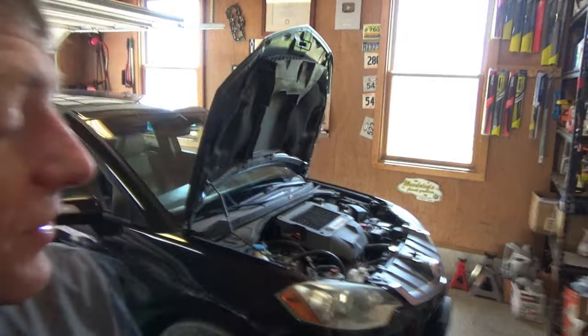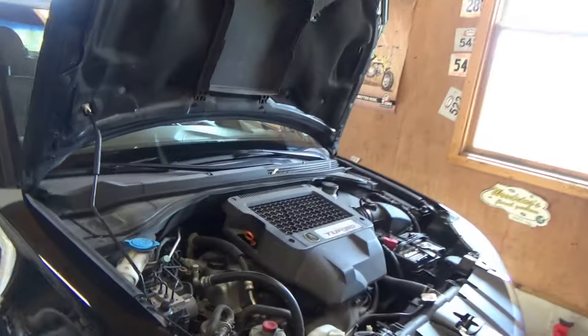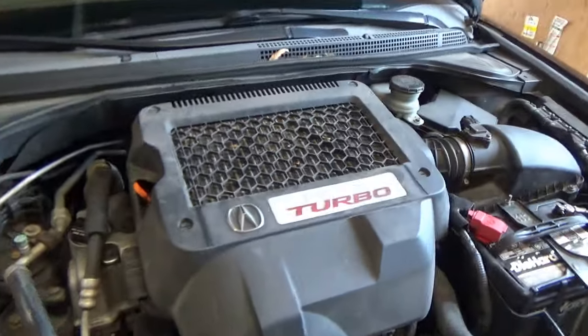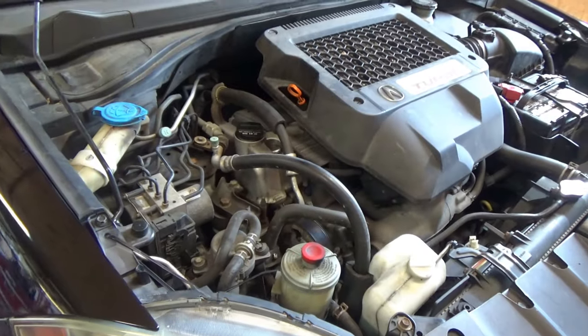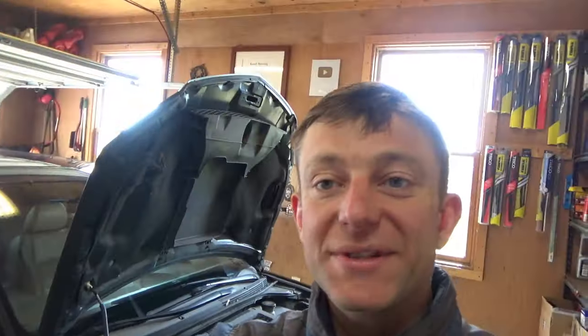Hi everyone, welcome back to Pine Hollow Outer Diagnostics. Today we have a 2007 Acura RDX with the 2.3 liter 4 cylinder iVTEC Turbo Power Plant - the first turbo Honda I've ever worked on - and the customer complaint has to do with the turbo system.